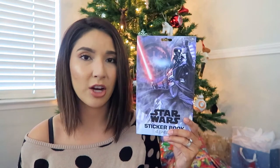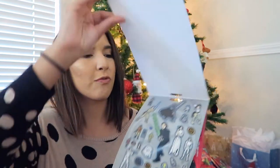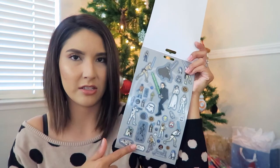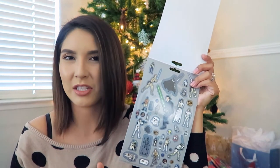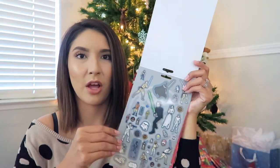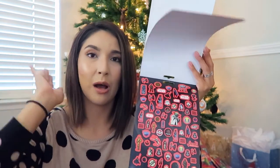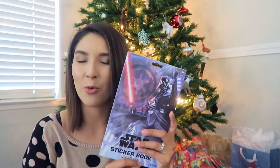The last Star Wars themed item in his stocking is this sticker book. This sticker book is really neat — it comes with four full sheets of stickers. This isn't the type of sticker book where it has only four huge stickers; each sheet is full of stickers, which I think is amazing. And this was only a dollar. I kind of wish I got a couple more of these, but I really don't need stickers all over my house, so that's fine.